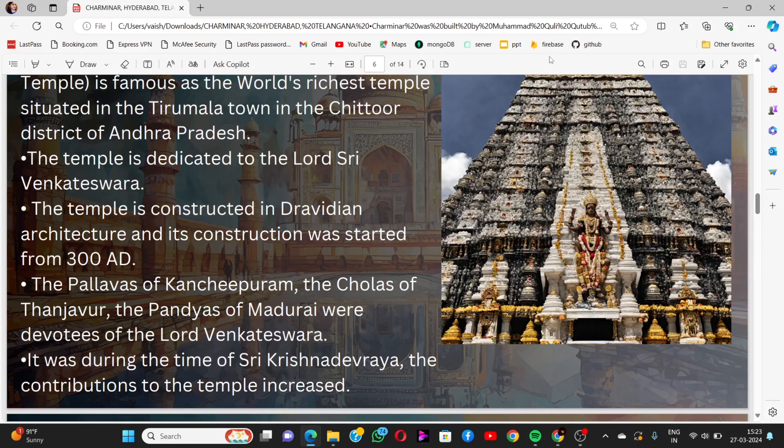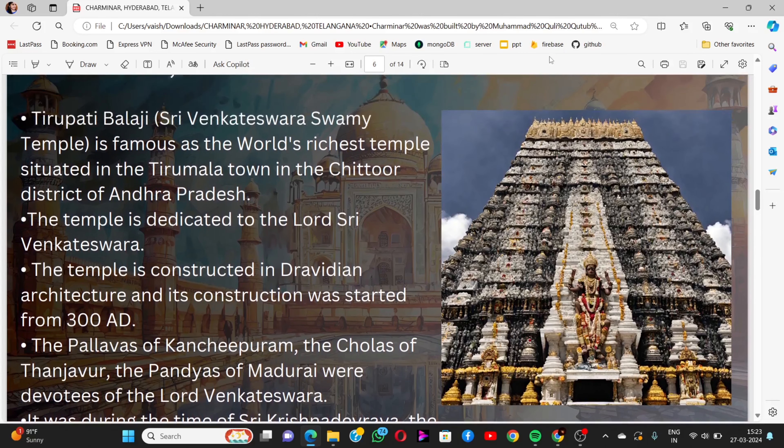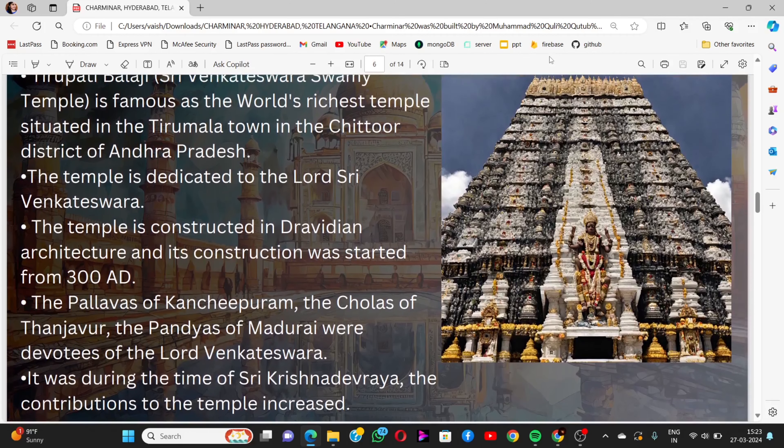The Pallavas of Kanchipuram, the Cholas of Thanjavur, and the Pandyas of Madurai were devotees of Lord Venkateshwara. It was during the time of Sri Krishnadevaraya that contributions to the temple greatly increased.